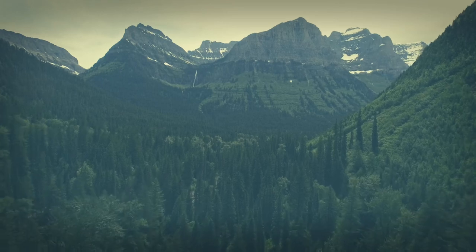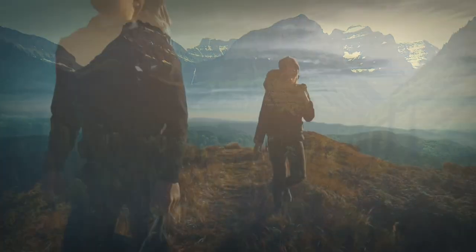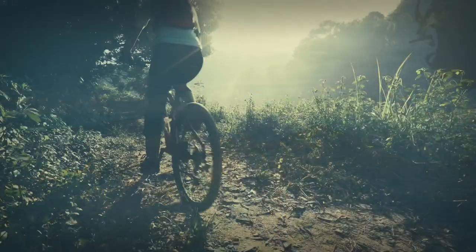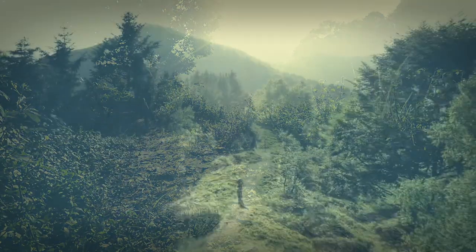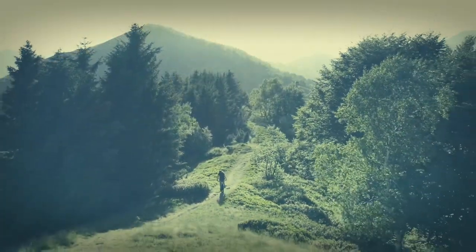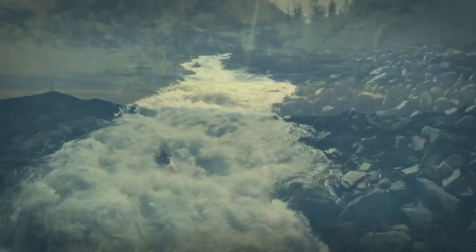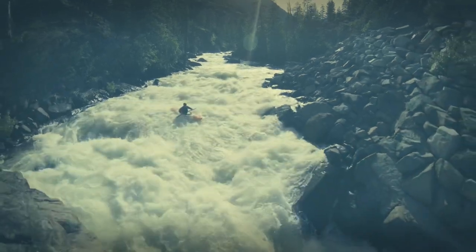Every day is an opportunity for adventure. Whether that adventure has you hiking the High Sierras, mountain biking in Whistler, exploring the Mojave Trail, or kayaking down the Chattooga River.